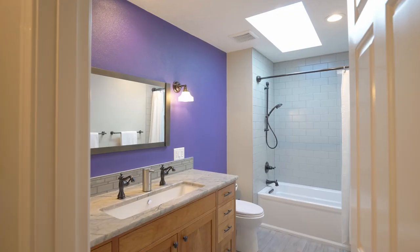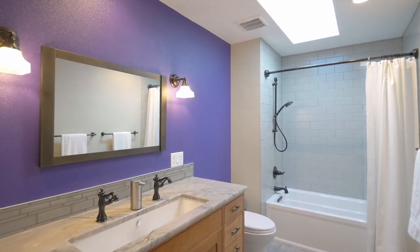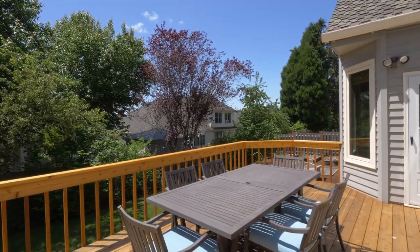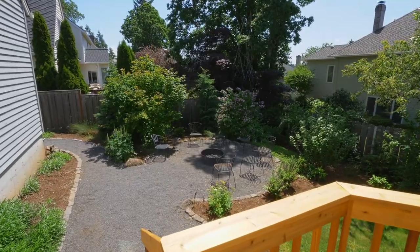A beautifully updated hall bath completes the upper level. Head outside to the newly constructed deck, ideal for hosting memorable gatherings with family and friends.